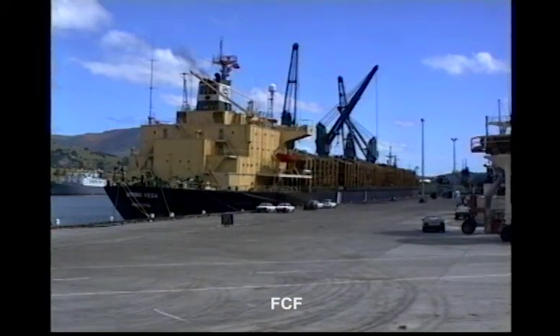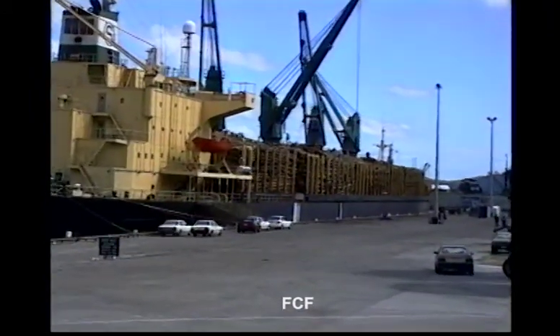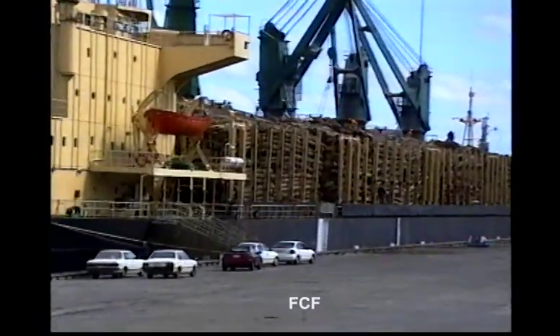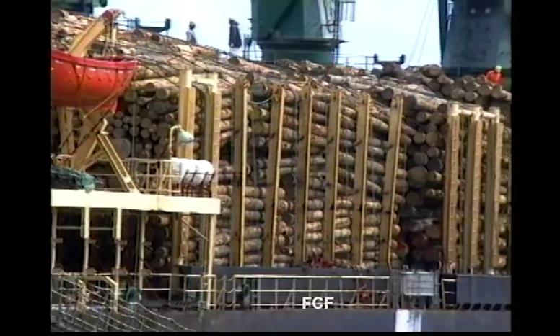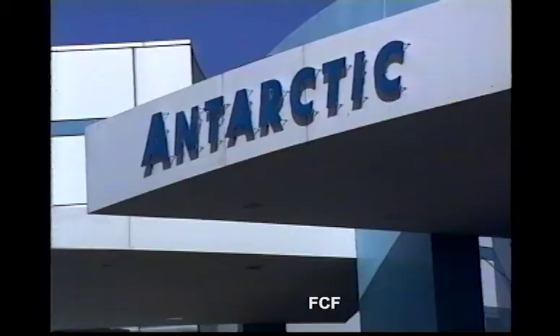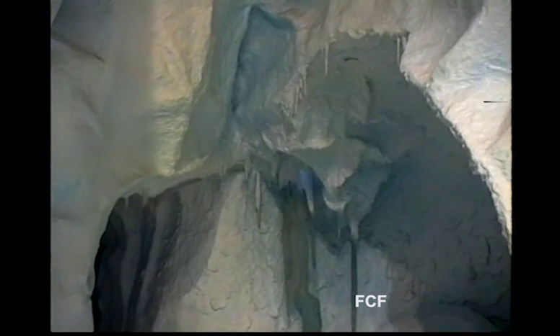I was surprised. New Zealand exports a great deal of lumber. The South Island of New Zealand is relatively close to the Antarctic continent. They have scientists in Antarctica and an exhibition showing their activities in that strange land.